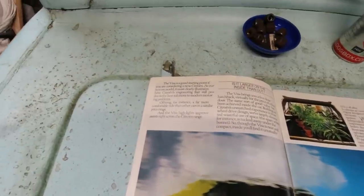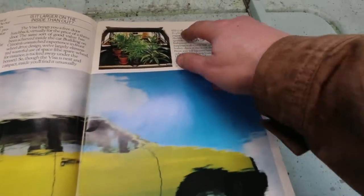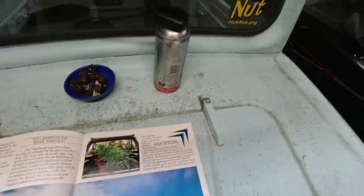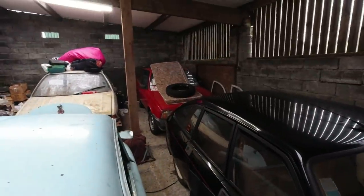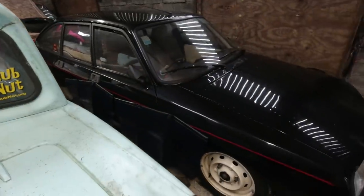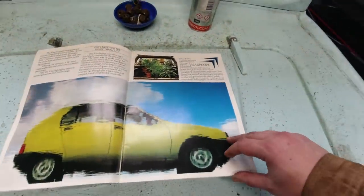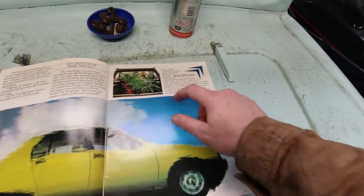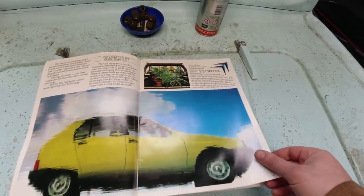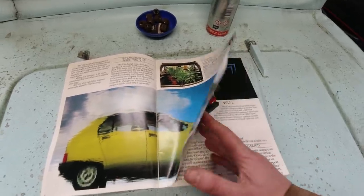So the Visa is a good starting point if you are considering a new Citroën — this is the bottom of the range model. It's got the 652cc all-alloy air-cooled engine, which incidentally in Romania you could get in the Oltcit. The Oltcit has a flat-4 engine rather like the GSA, but you could also get the 652cc Visa engine. Top speed of 77 miles an hour it reckons, which is mightily impressive really given how feeble those engines are.